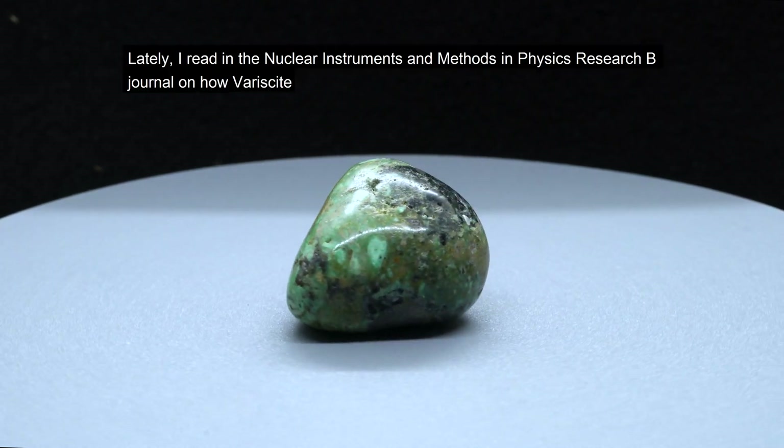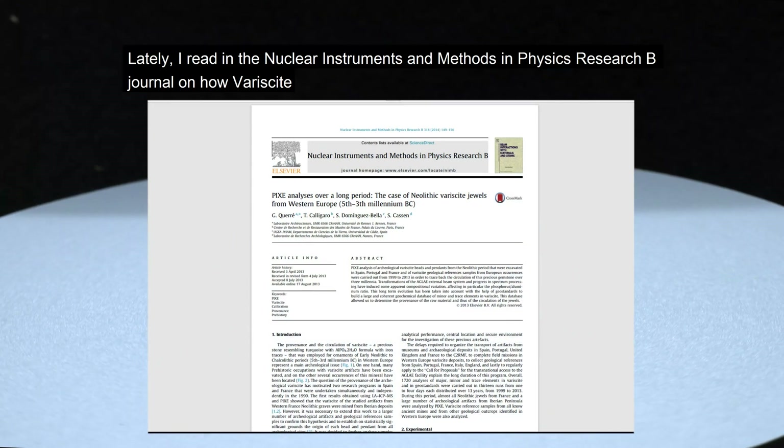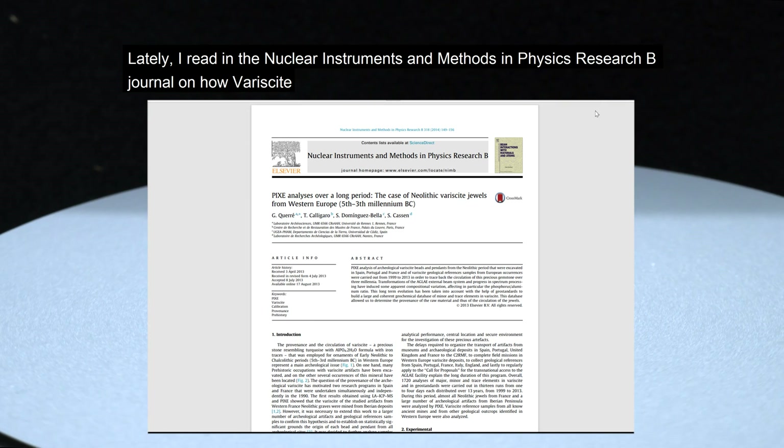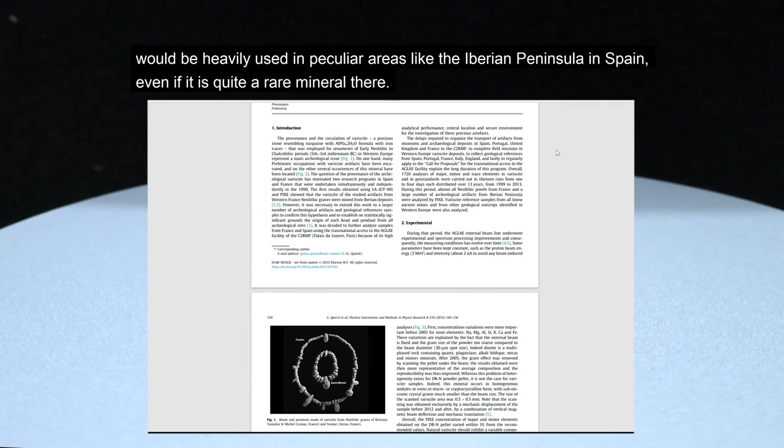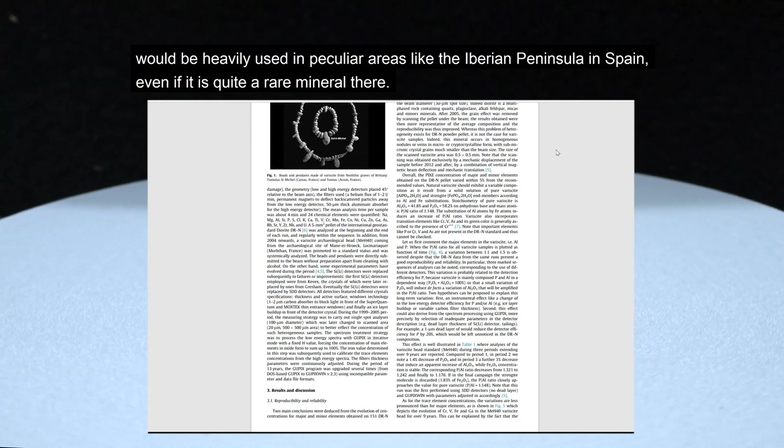Lately, I read in a Nuclear Instruments and Methods in Physics Research B journal on how variscite would be heavily used in peculiar areas like the Iberian Peninsula and Spain.